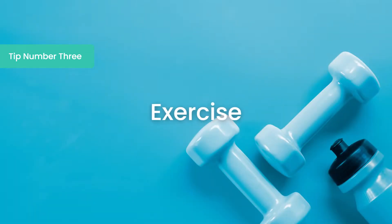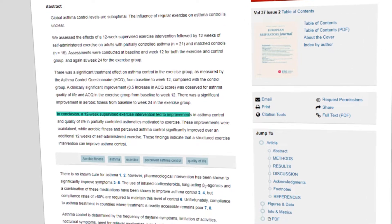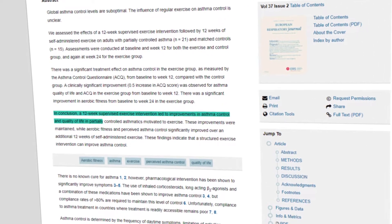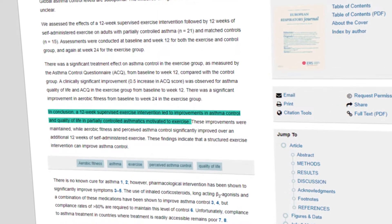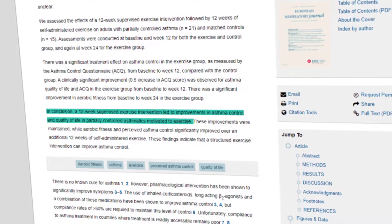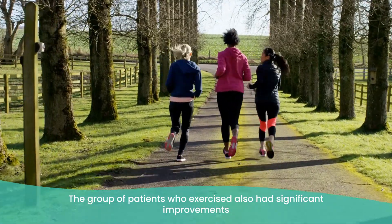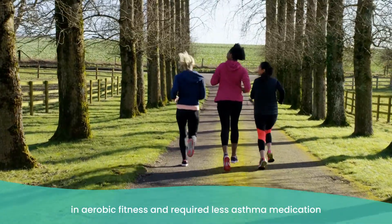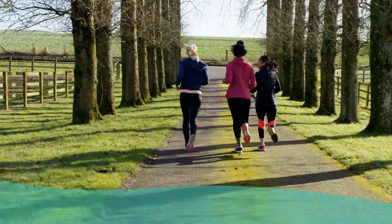Let's move on to tip number three, which is to exercise. A 2011 study found that when assessing how exercise impacted asthma, patients who followed a 12-week exercise intervention had improved asthma control and quality of life compared to those who did not take part. The group who exercised also had significant improvements in fitness and required less asthma medication than those who did not do the exercise intervention.